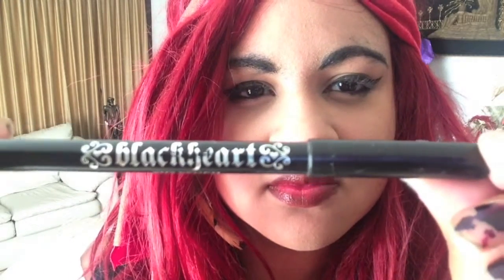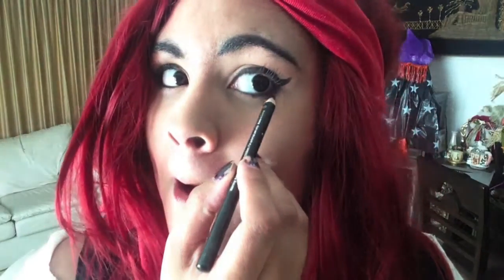For my eyeliner, I used the Revlon Color Stay Liquid Liner. I love this eyeliner because it's an eyeliner pen and it goes on really smoothly and it makes a nice, thick cat eye. For my eye pencil liner under my eyes and for my eyebrows, I used this Black Eye Pencil by Black Heart, and this also goes on just as smoothly.